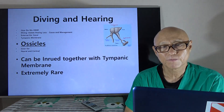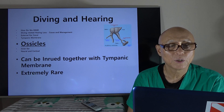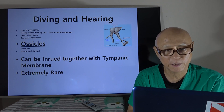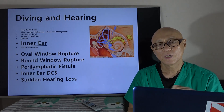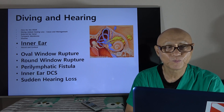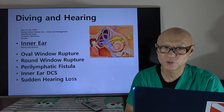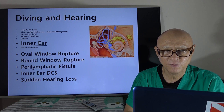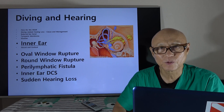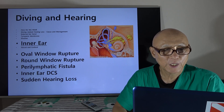The ossicles are attached to the tympanic membrane and extend all the way down to the oval window. They can be injured together with the tympanic membrane, but this is extremely rare — I have seen a couple of cases, but it is very rare. For inner ear hearing problems related to diving, we have oval window rupture and round window rupture. I have another presentation explaining round window rupture specifically, because while the oval window does not rupture readily, the round window does rupture relatively often and can give you sudden hearing loss.